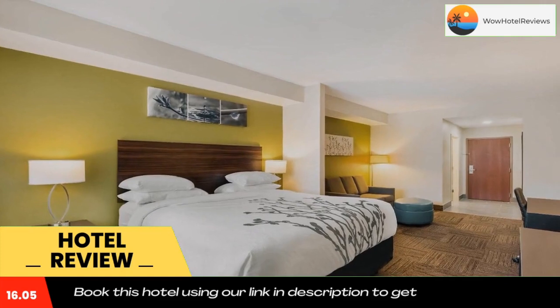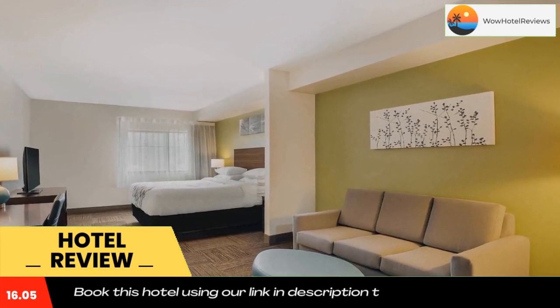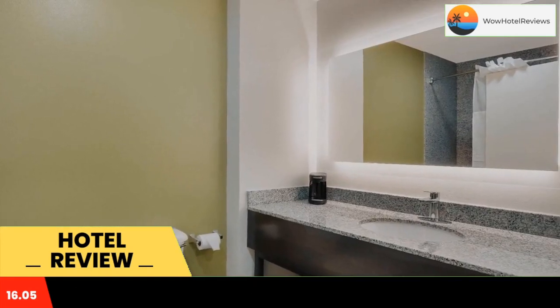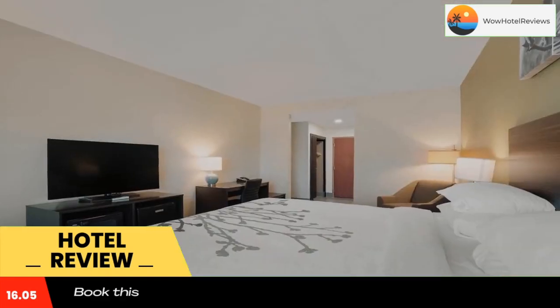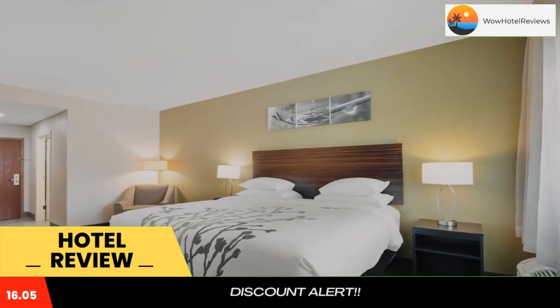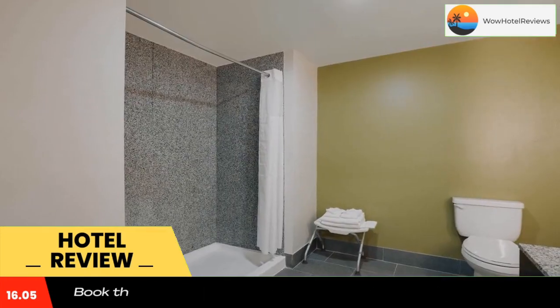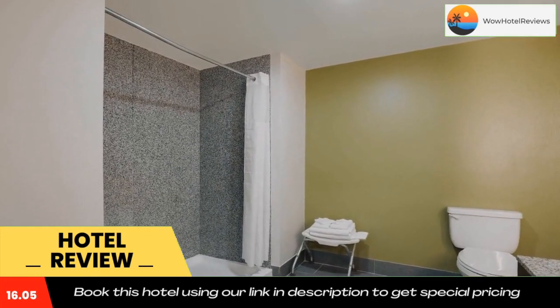The business center and front desk of this Saraland hotel are open 24 hours a day. The fitness center features floor-to-ceiling mirrors, a mounted flat screen TV, and a variety of cardio equipment. The Gulf Coast Exploreum Science Center is 9.9 miles away, and the University of Mobile is less than 10 minutes drive away.